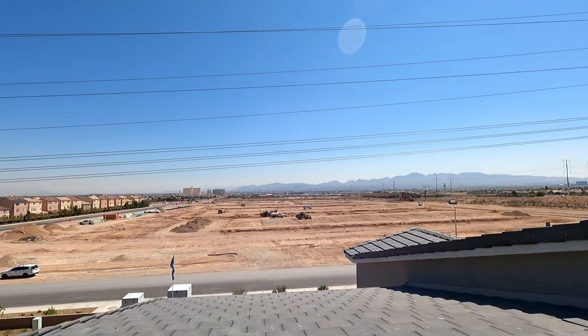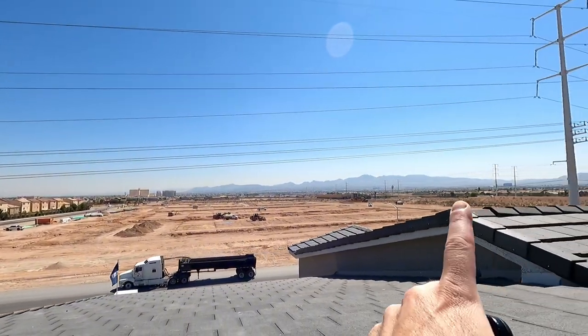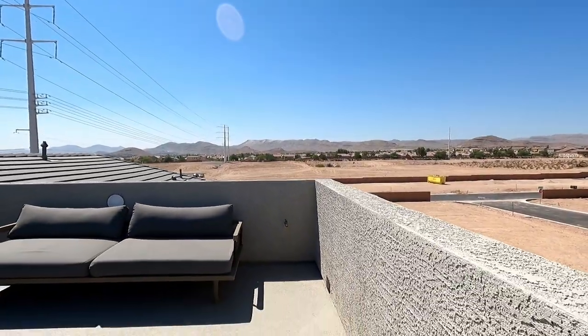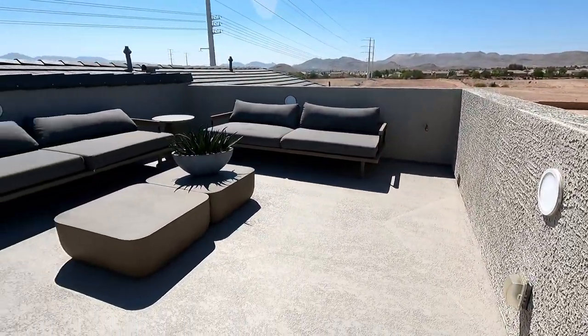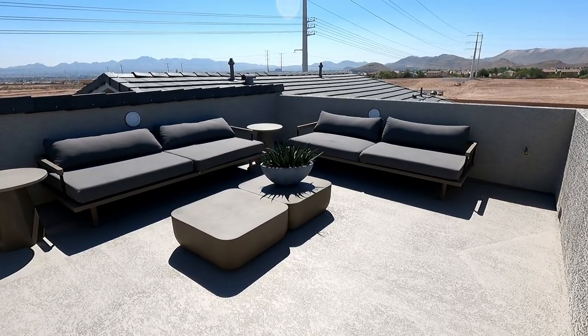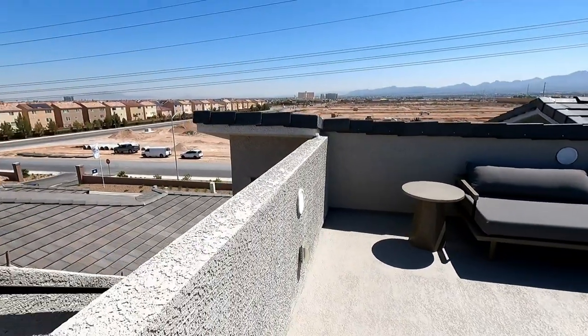Look at all those lots. Got the South Point Casino coming in. You got M Resort down the way. Cool decking, skip-trawl texture. And this is an area for entertainment — you're going to want to get your umbrella, maybe a little heater for the winter. She is gorgeous.